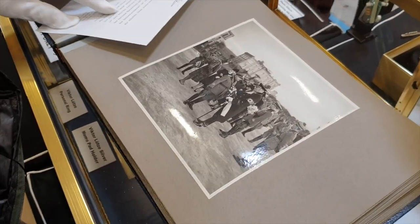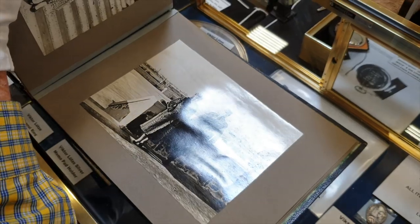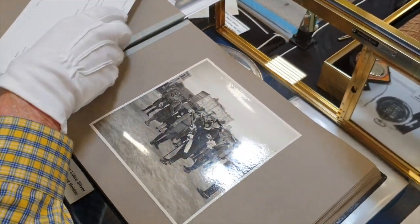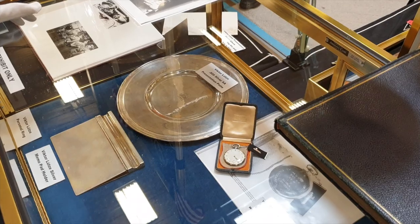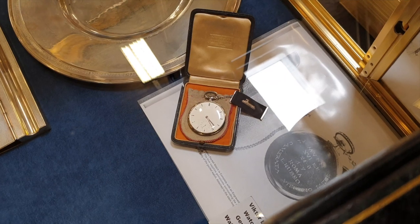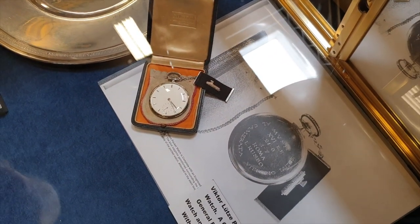This is one of the top Italian generals, Russo — or the SSO. Speaking of General Russo, General Russo presented Lutze with this watch, which is absolutely beautiful. And there is a description on the back?